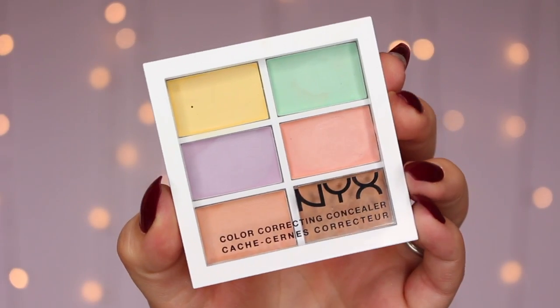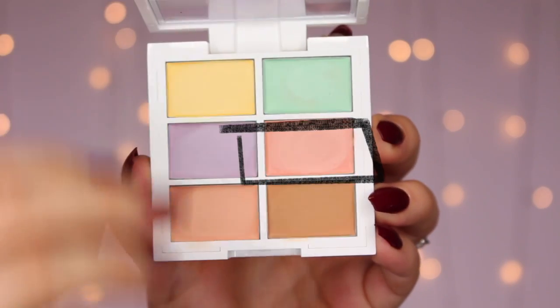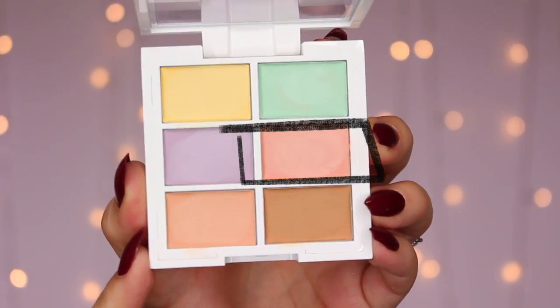Next up is color correction. I have to admit, I don't always do this — I typically rely on extra coverage from my foundation and concealer to cover discolorations. But in reality, if you're going for a more minimal or light coverage look, color correction makes all the difference because it does most of the leg work, canceling out any discoloration. This is the NYX color correcting concealer palette. I like it because from the drugstore, it has the right colors — Wet and Wild has a wheel, but it doesn't have a peach, which I love for my under eye areas.